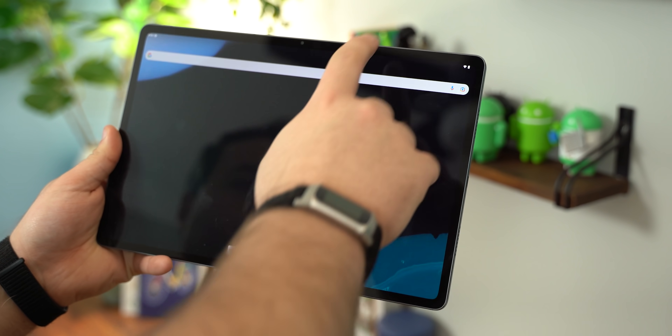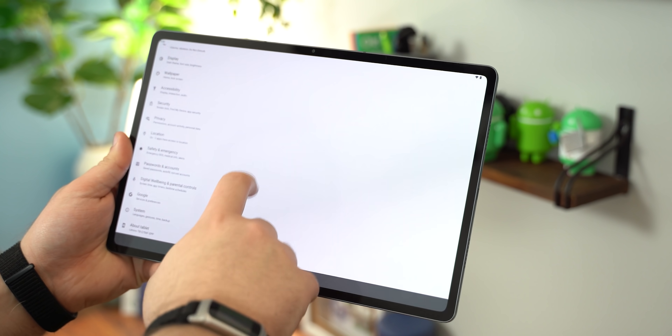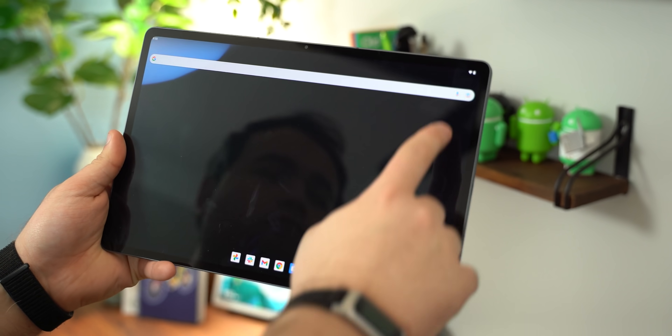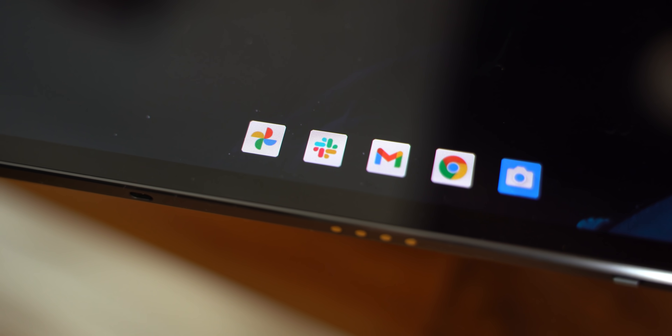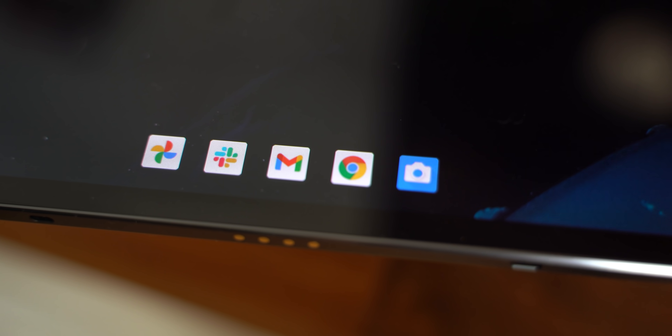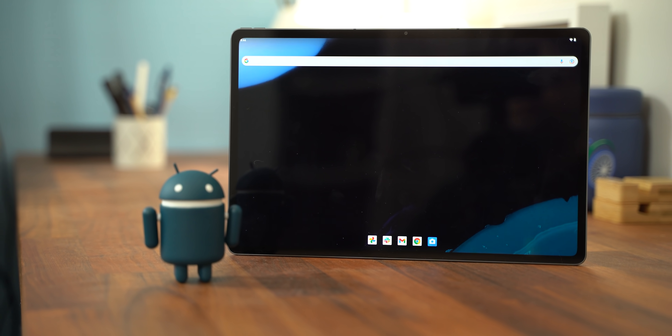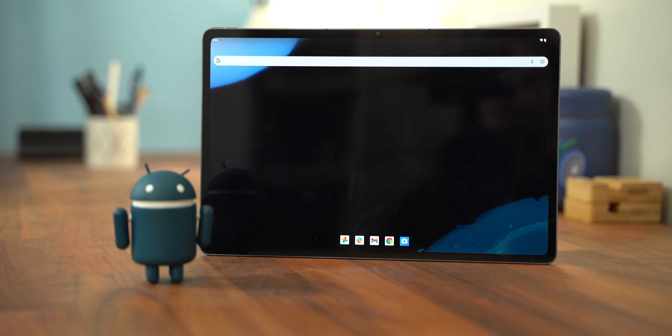Because Android 12L is meant to offer foldable and tablet devices a unique set of features and functions, a number of tweaks have been added, including a new persistent dock allowing you to access your most used or favorite apps from all areas of Android. This is visible in every single application you use and is very reminiscent of the Windows taskbar or even the Mac dock.